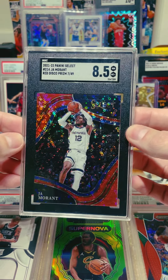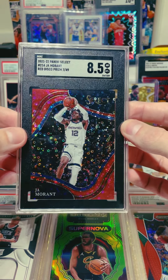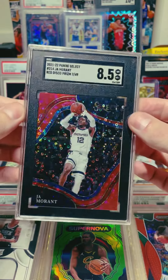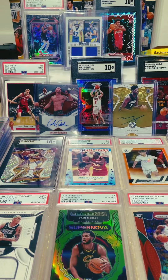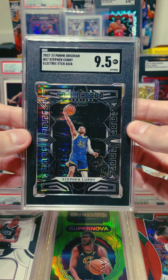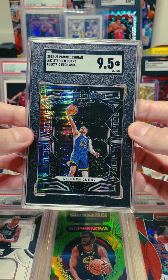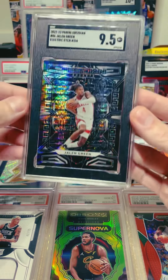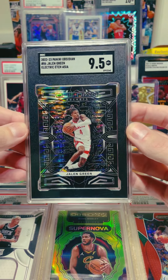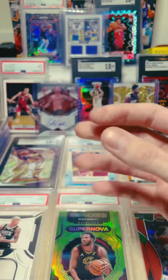We have the Ja Morant — it's an 8.5, but Select 7 out of 49, pretty sweet, someone got a nice deal on that. Then we had this Steph Curry that also went this weekend, SGC 9.5, pretty sweet card if you're a Steph fan. And then last but not least we have this Jalen Green SGC 9.5 that also went this weekend.